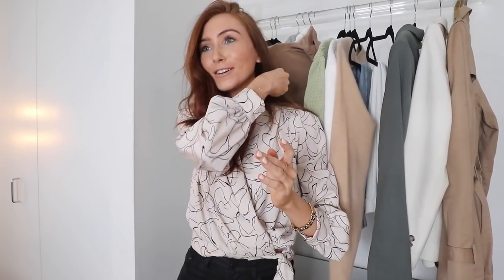Hi everyone, welcome back to my channel and to the first official spring fashion video. In my last vlog I touched a little bit on spring shopping and showing you what I've been buying. I did just have a trip to Miami, which really kick-started my spring shopping a little bit earlier this year, but I don't think it's a bad thing because when you start a little bit earlier you actually have time to figure out what you need.